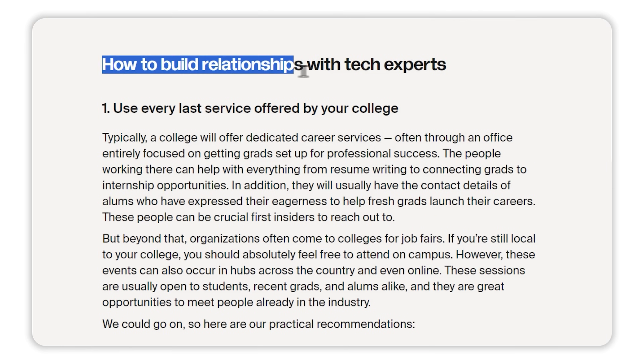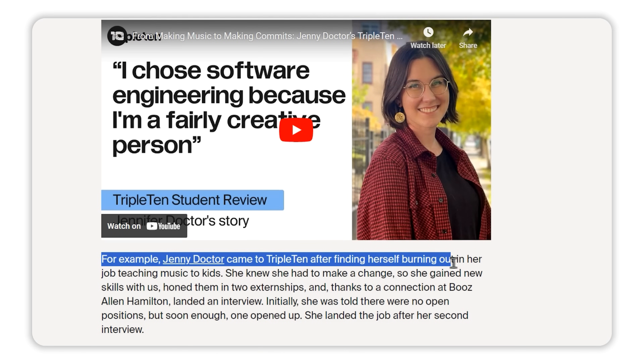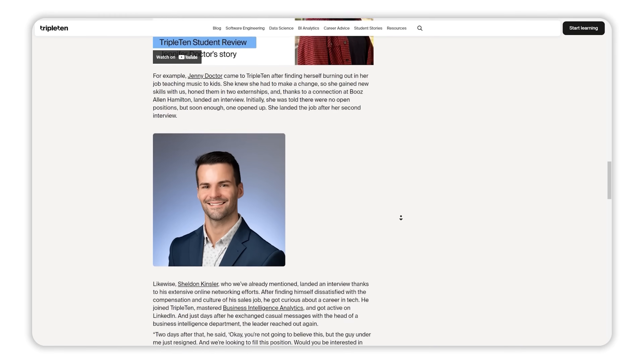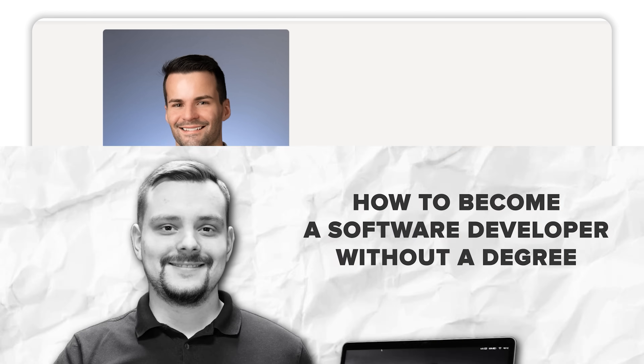Triple10 offers examples of real people who benefited from their courses. For example, there's Jenny, who was a music teacher but realized she needed a change. She joined Triple10, learned new skills, did two externships to sharpen them, and soon got the job after her second interview. And here's another example: Sheldon wasn't happy with his sales job, but he got interested in tech, joined Triple10, and learned business intelligence analytics. Sheldon got super active on LinkedIn, networking with people in the industry, and a few days later was offered a job.